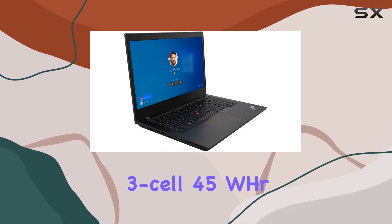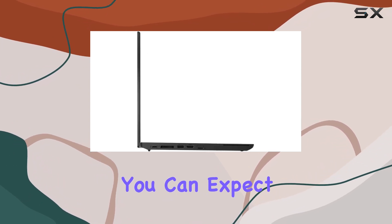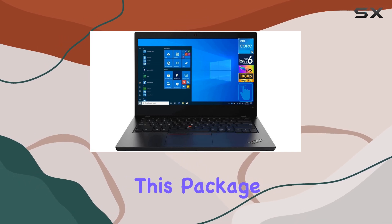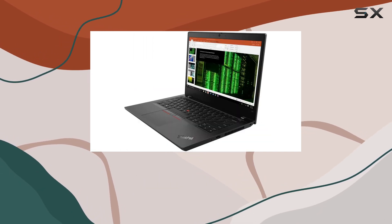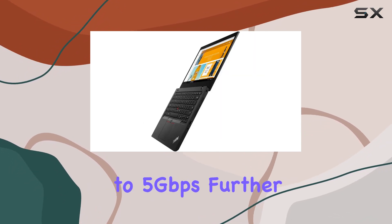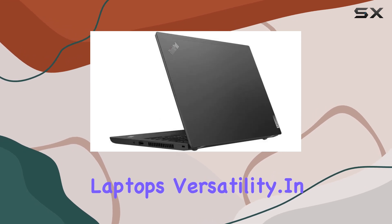With its 3-cell 45W battery and 65W power supply, you can expect reliable battery life to keep you productive throughout the day. As a bonus, this package includes the DockStorm USB hub, providing additional connectivity options and data transfer speeds of up to 5Gbps, further enhancing the laptop's versatility.